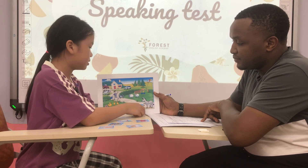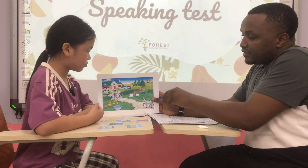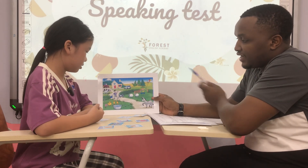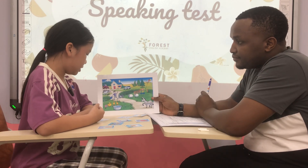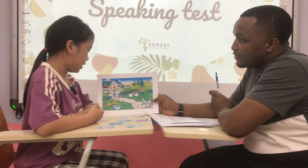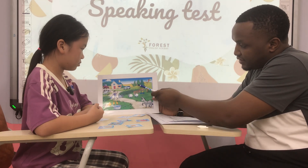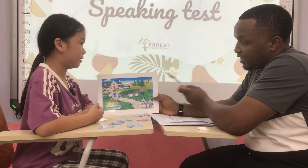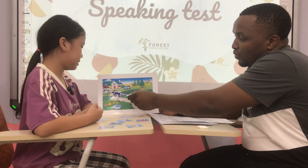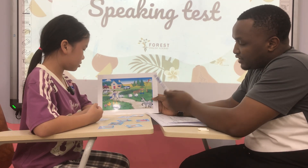Here, the banana is next to the donkey. Very good, that's great. Now tell me, what is this? It's a duck. What color is the duck? It's yellow. Very good. How many ducks are there? There are three ducks. Oh, that's great. And tell me, what is this? It's a tree. How many trees? There are three trees. What is the cow doing? The cow is eating.